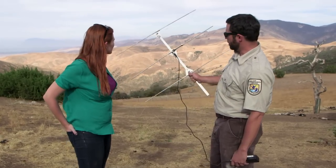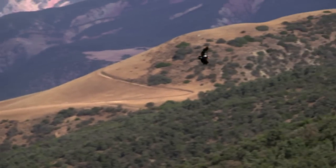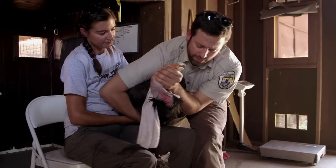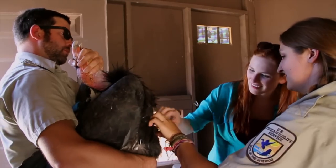This is called a Yagi antenna. The gear used to pick up the frequencies is a bit old school — it pinpoints a specific bird out in the open. But it's the GPS that is the bird's lifeline to survival.